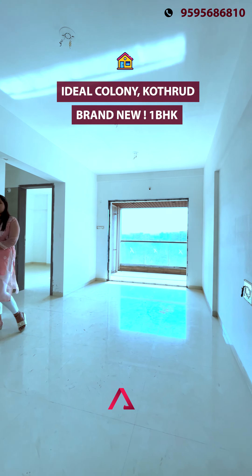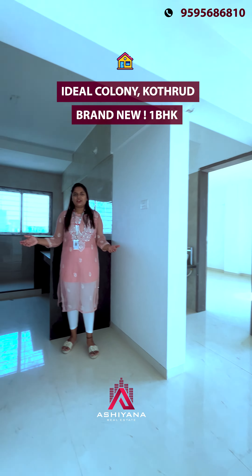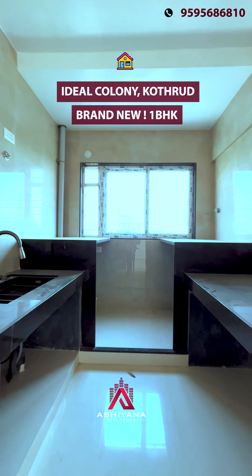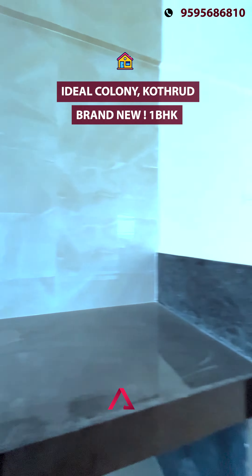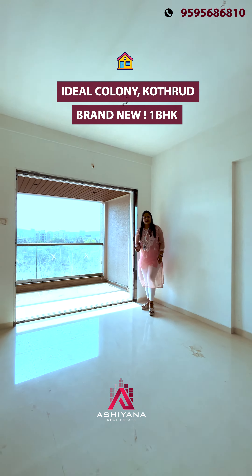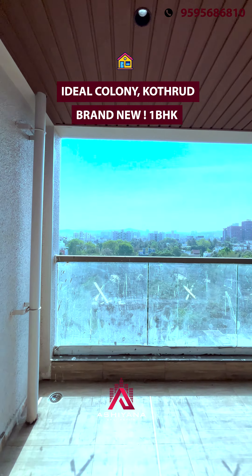It is spacious and beautiful. We are going to have a hall with a kitchen, and a dry balcony here. The terrace is also big and on a higher floor — the terrace is very beautiful.